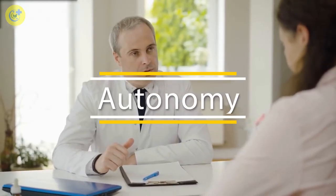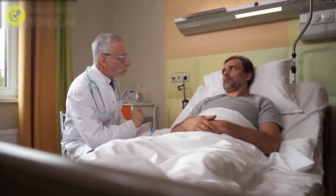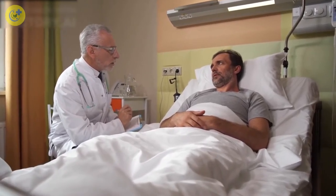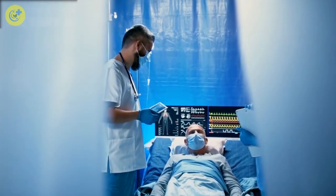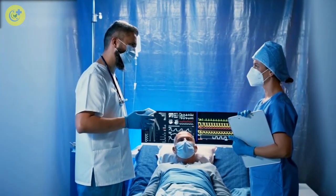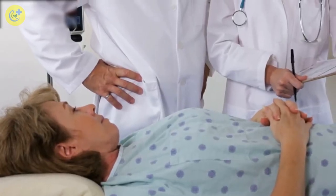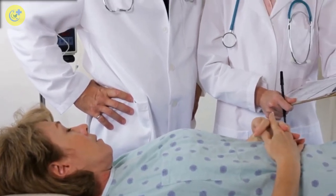Principle of Respect for Autonomy: The ethical principle of autonomy is based on self-governance. It demands that all humans be treated with dignity and respect, even if they are incapable of making rational decisions. It also demands that medical professionals support a patient's individual wishes in regards to his or her healthcare, as long as those wishes don't conflict with any other principles in medicine. To ensure autonomy, physicians must first obtain informed consent from patients before offering treatment options.